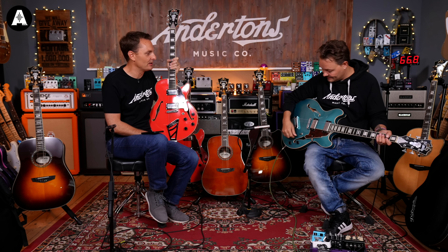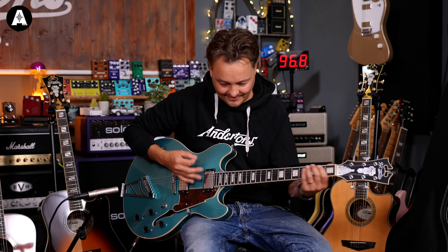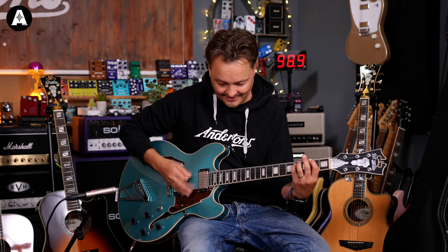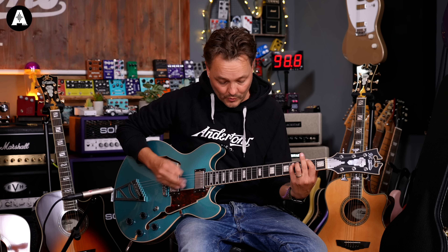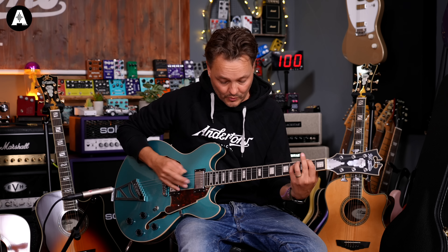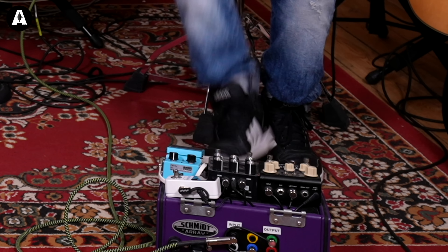Just because it's that sort of metallic blue - sort of Pelham blue kind of colour. Can we hear something slightly higher again, perhaps in the style of Dave Grohl? [Guitar playing] Thank you very much, Mr. Pete.